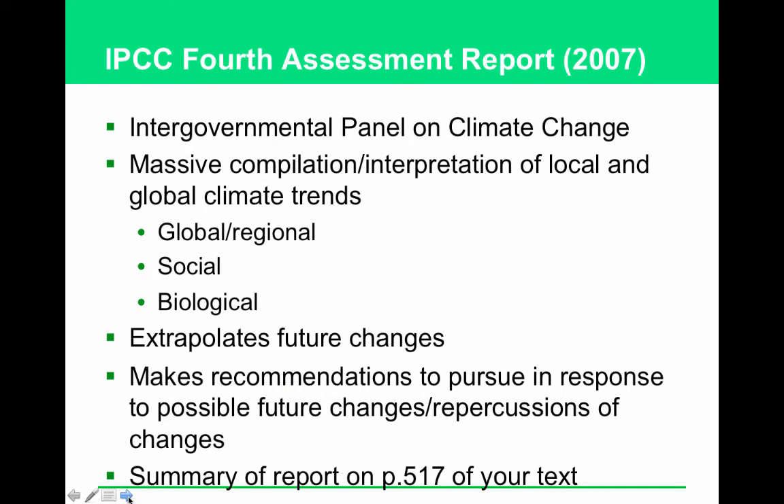What is the IPCC? It is the Intergovernmental Panel on Climate Change. The fourth assessment report represents the consensus of scientific climate researchers from around the world. There are global and regional physical indicators, social indicators, and biological indicators. For example, we're finding certain diseases spreading because the insects that carry them can now live in more areas. We're noticing huge differences in bird migrations — where they nest, when they leave, and where they go. All of these things are because the climate is getting warmer.